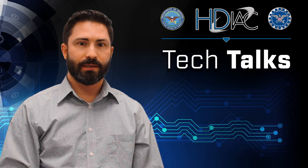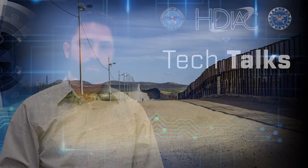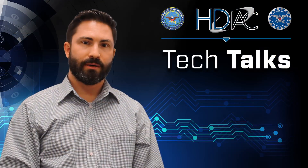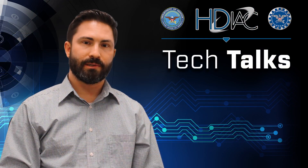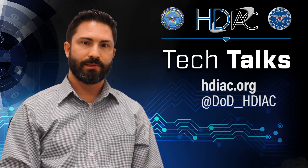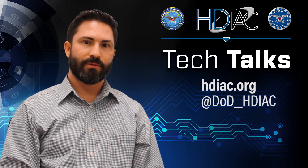They're commonly used at airports, border crossings, and things like that. Thanks for tuning in today. You can find more information about biometrics and anti-facial recognition technologies on our website hdioc.org, and don't forget to follow us on Twitter.